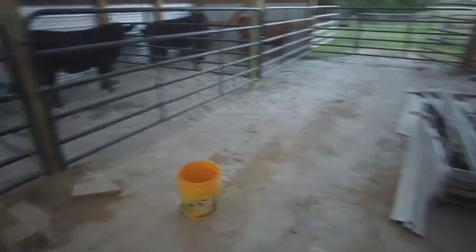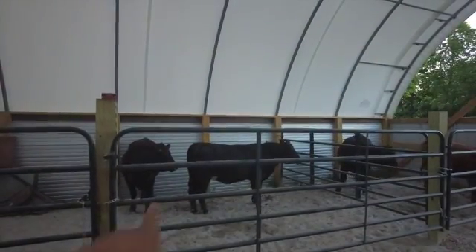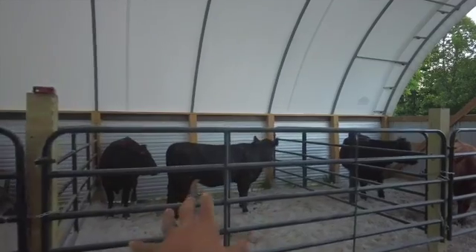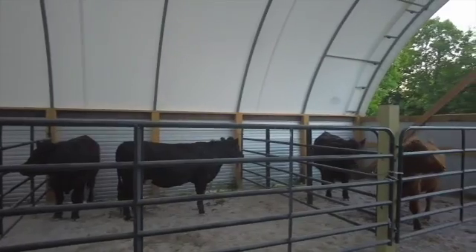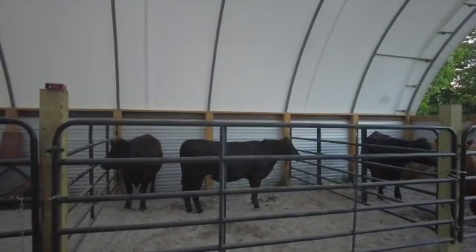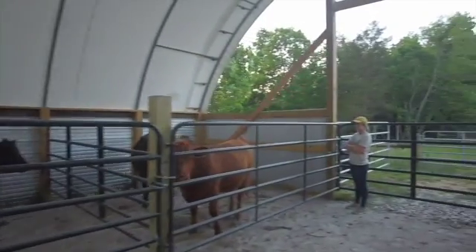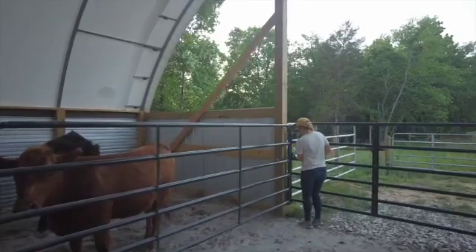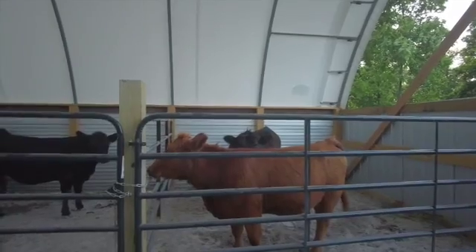We'll drink to that tonight. We're going to get these heifers turned back out in the field. Actually, these two that are getting sold tomorrow — well, they're already sold, but the guy's going to pick them up tomorrow — so we're going to keep them in the barn tonight. I'm going to throw some shavings down for them and give them a bucket of water apiece. We'll turn these other two back out, get the other cow and calf, get all them headed back up to the front field, and call it a night.